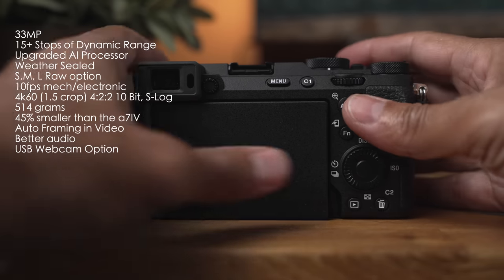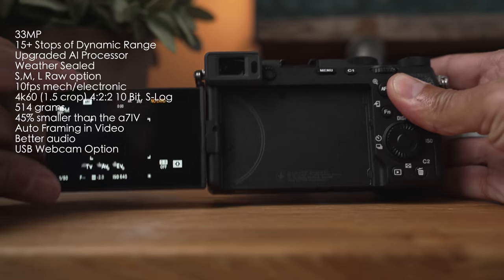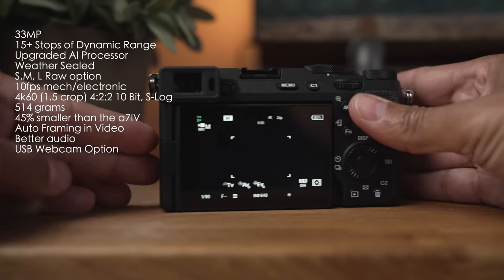Since Sony releases a camera just about every week, we also need to discuss which camera is probably best for you. Why would you get the Sony A7C Mark II? Here are the things that stood out as benefits.